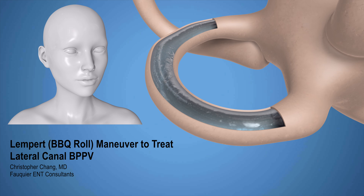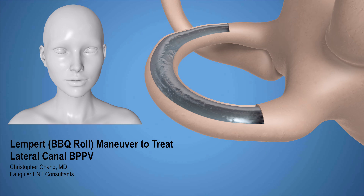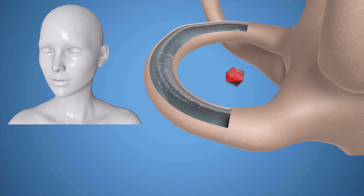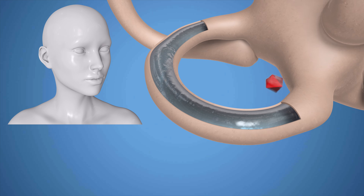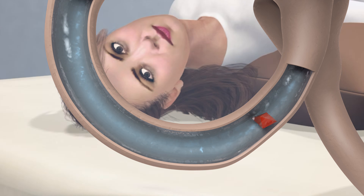Normally, only with head movement does fluid within the inner ear also move, informing the brain that a head turn occurred. However, should a crystal called an otolith get displaced into the lateral canal of the inner ear, BPPV dizziness occurs. Fluid movement occurs due to the crystal rather than head turns, causing the brain to think movement has occurred even though none has happened.